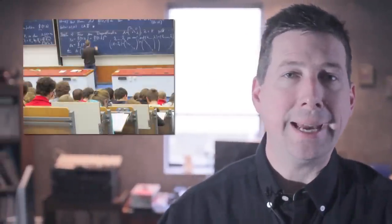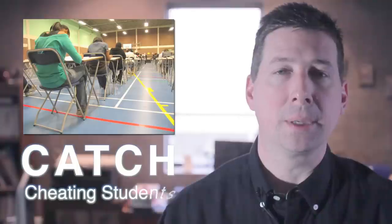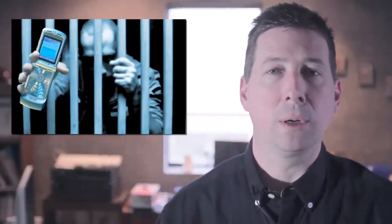Teachers and professors at universities and colleges can detect and locate students cheating with their mobile phones during exams. Correctional institution security officers can find contraband cell phones that inmates sneak into prison, which can be used to intimidate witnesses or orchestrate crimes behind bars.